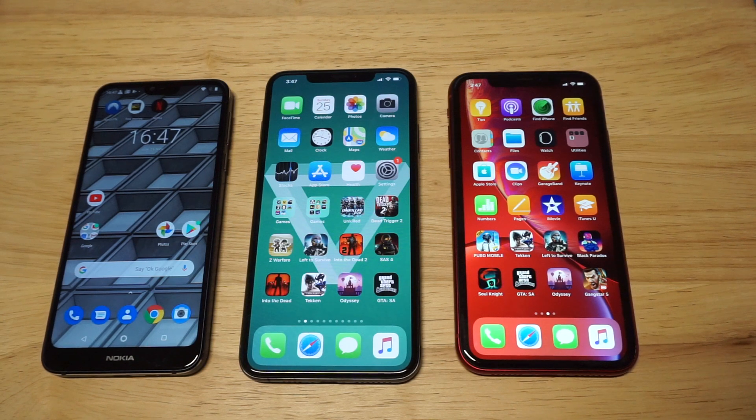The XR has got a 6.1-inch display. It's an LCD. It's got an Apple A12 processor in it, and this phone sells for around $700 currently.